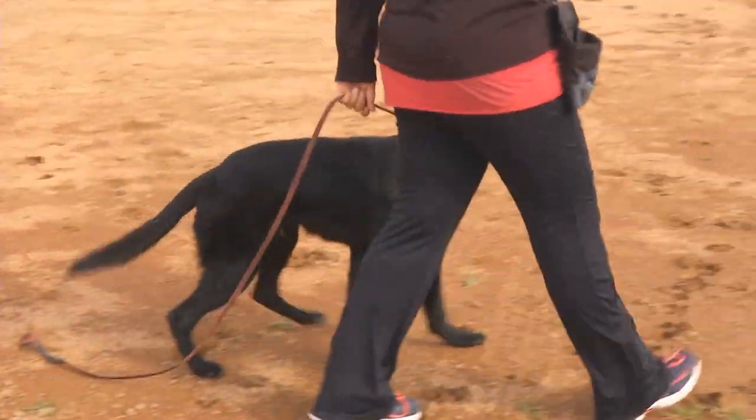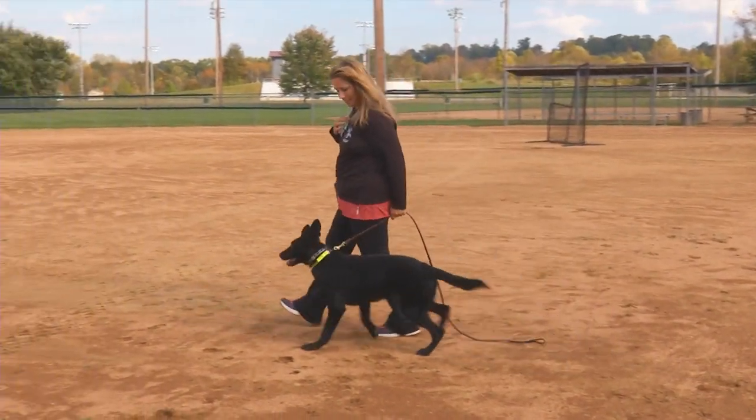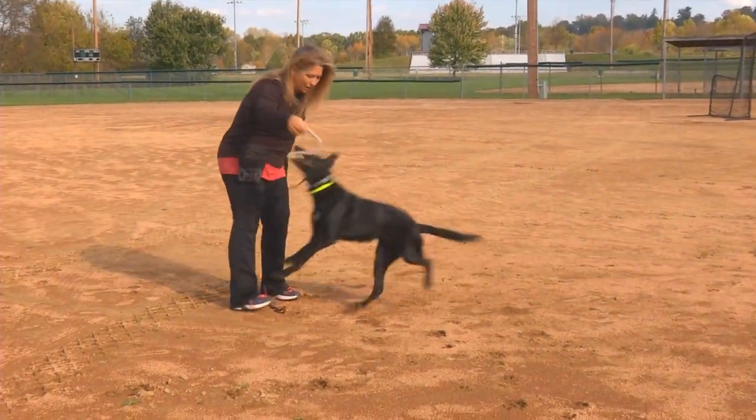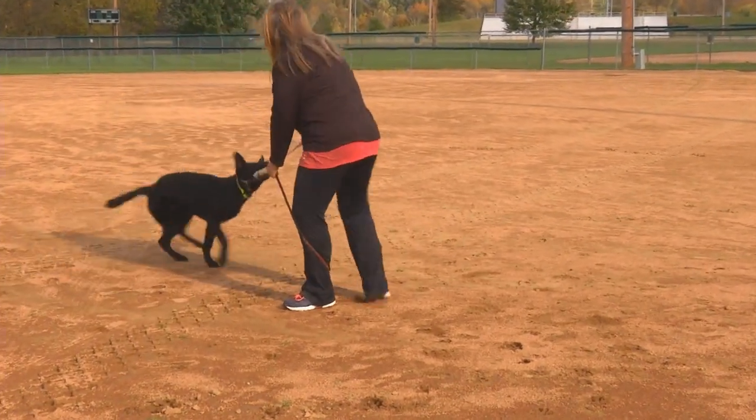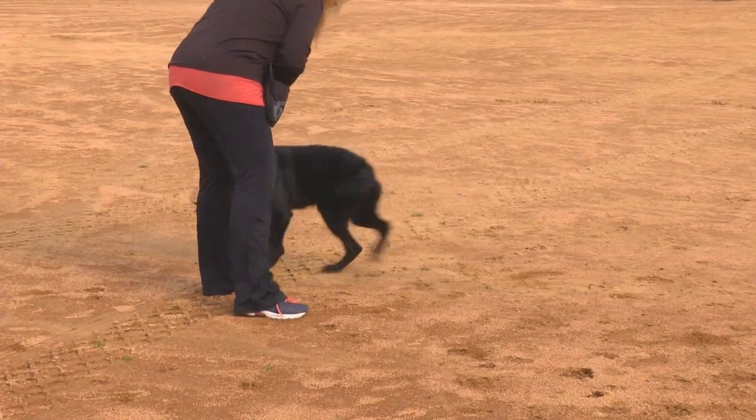Have a look at this interesting guy. This is a black German Shepherd. His name is Ignatius — we call him Nate. He's eight months old. He is a ball-driven powerhouse of a protection dog, and today we're out at the park just honing in on his obedience skills.